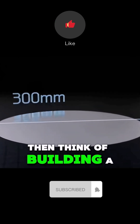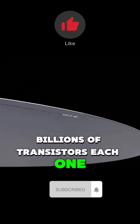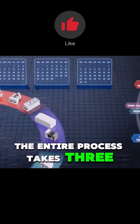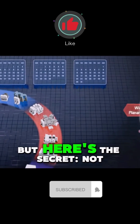Think of building a tiny skyscraper — billions of transistors, each one smaller than a dust particle, are stacked in over 100 layers. The entire process takes 3 months and over 5,000 steps to complete. But here's the secret: